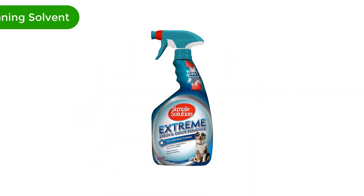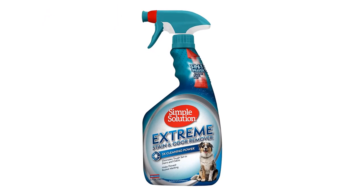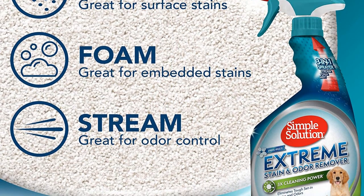Number 1. Our best pick is Simple Solution Extreme Dry Cleaning Solvent. In less than 5 minutes, this dry cleaning solvent will eliminate tough stains and odors.